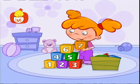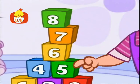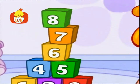Who can count so well so great? Let's all count and celebrate! Five, six, seven, great, here we are at number eight!